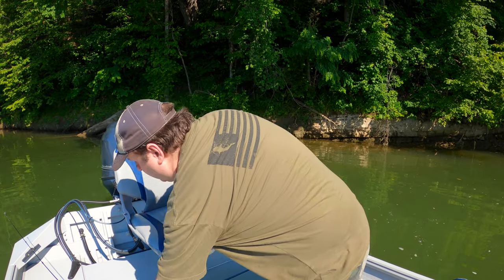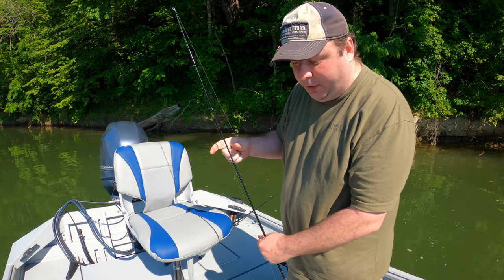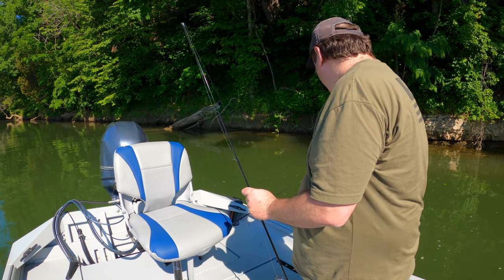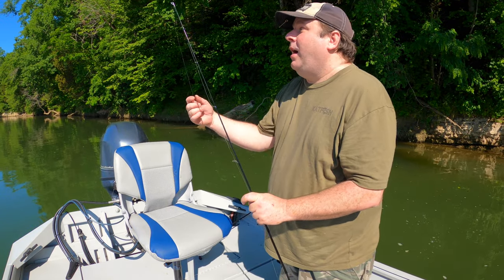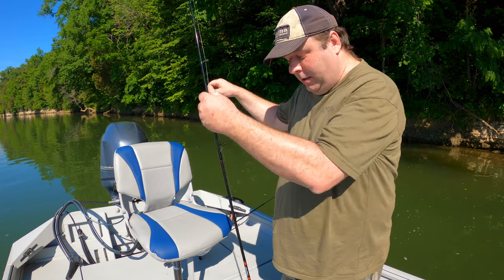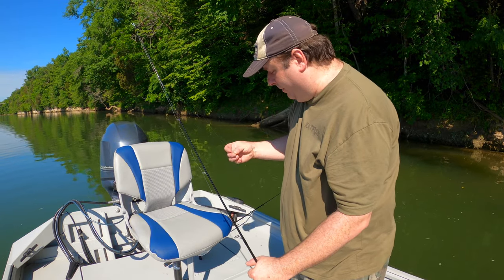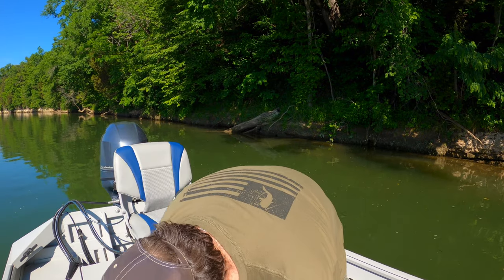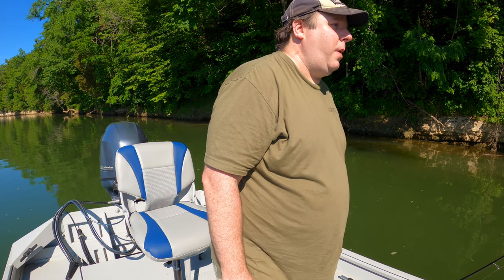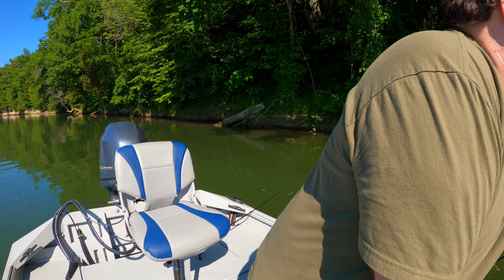Nothing has grabbed the cicadas yet. I've gone through a few of them and I've tried a baby bull shad, a whopper plopper, and a chatterbait — nothing yet. So I think I'm going to revert to some type of drop shot rig on the spinning rod and reel, which is what he just caught that fish with. I'm just going to use one of my lucky baby brush hogs and see if I can get something.